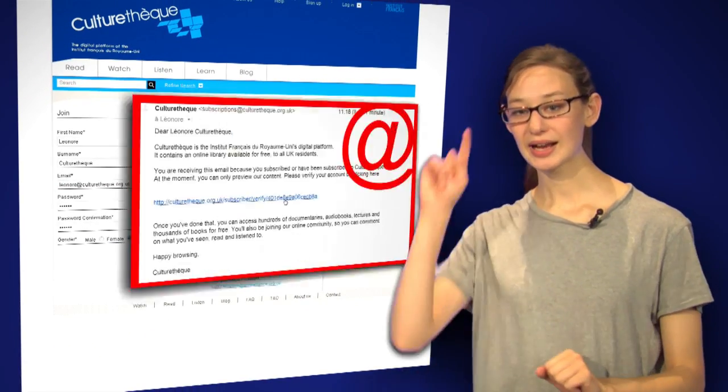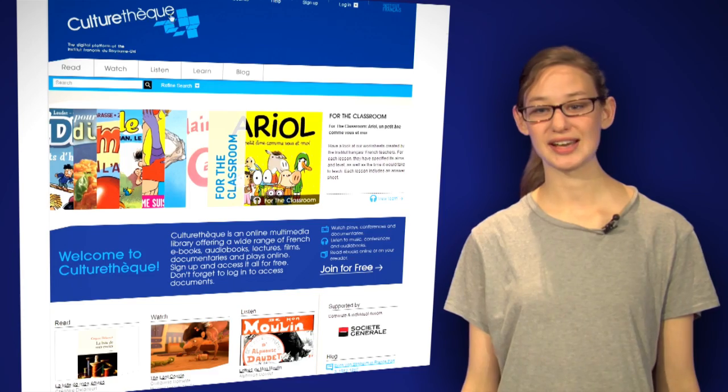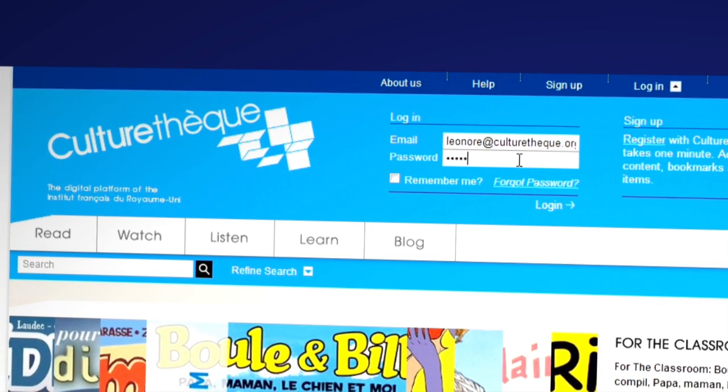Here I'm filling out this form, clicking on this link in the email from CultureTech, and that's all I need to do. Log in every time you visit CultureTech. You can do this by clicking on the arrow in the top right-hand corner. That way, you can be sure to avoid the preview mode.